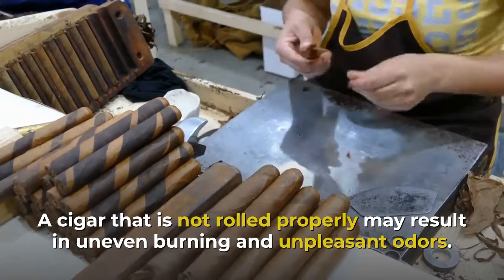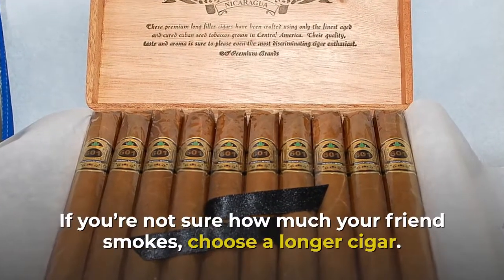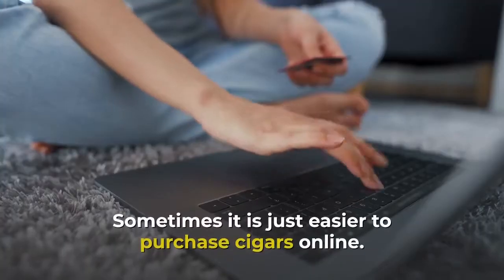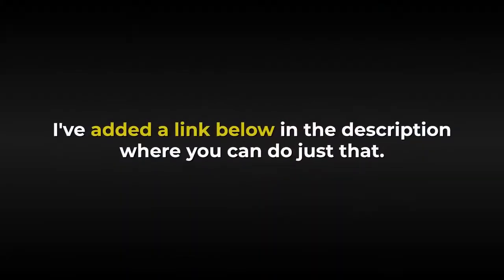A cigar that is not rolled properly may result in uneven burning and unpleasant odors. If you're not sure how much your friend smokes, choose a longer cigar — longer cigars tend to have a cooler taste. Sometimes it is just easier to purchase cigars online; there's a link below in the description where you can do just that.